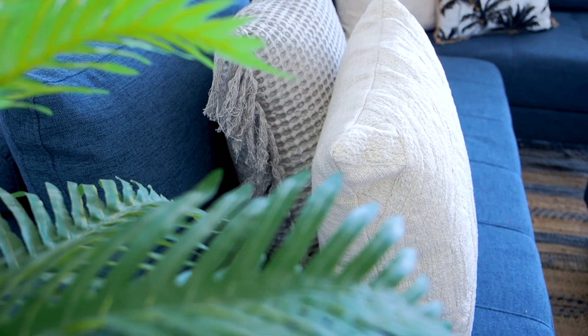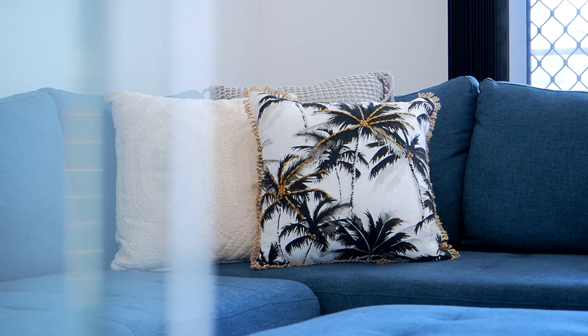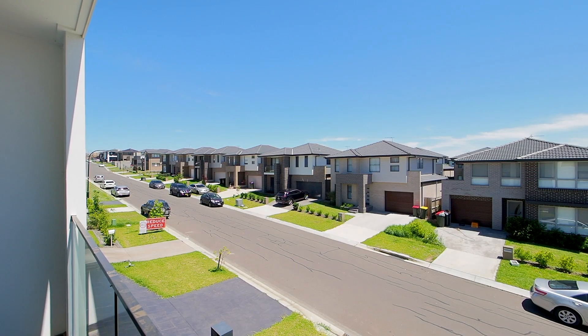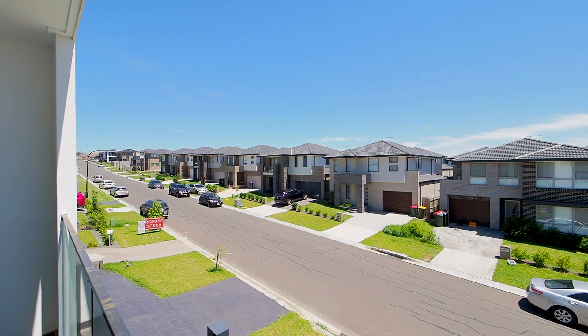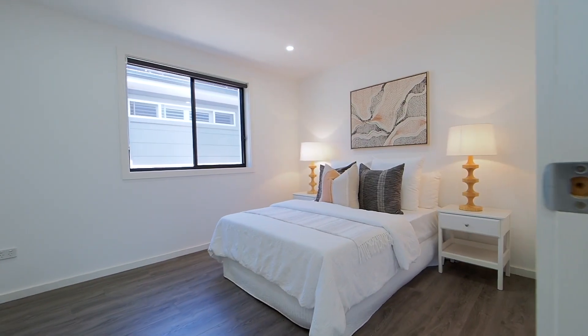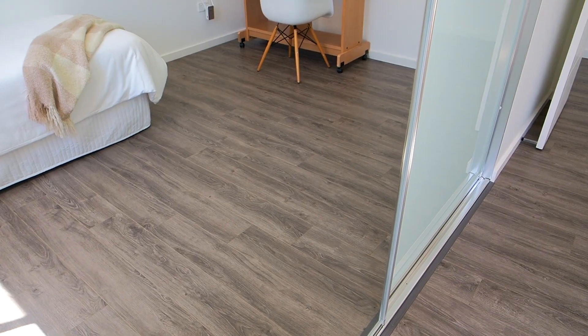The formal accommodation starts with an upstairs rumpus area which offers data and TV outlets to ensure those movie nights with the family are a winner. The rumpus also conveniently opens out to an upstairs tiled balcony which enjoys a commanding vantage point over the surrounds below. Bedroom 2 is a great size space featuring walk-in robes, bedroom 3 features triple built-in robes, and double built-in robes service bedroom 4.